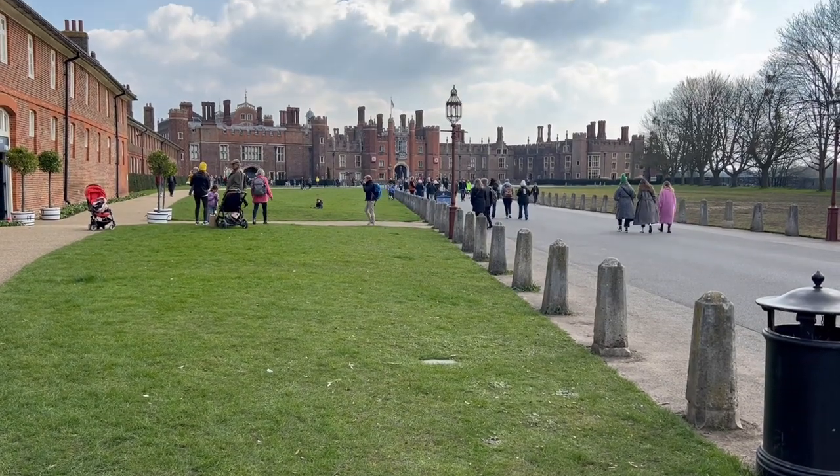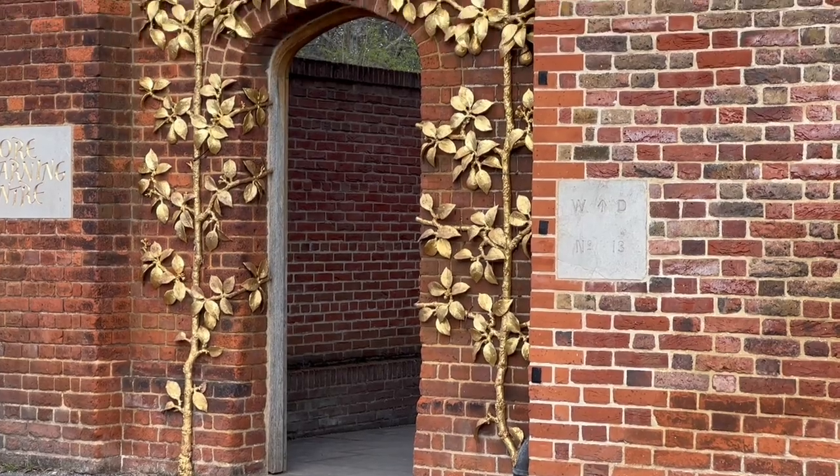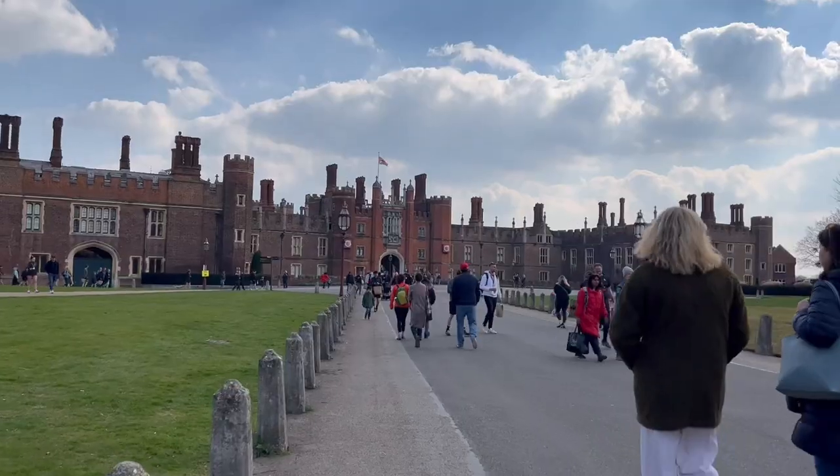Hampton Court Palace dates all the way back to Tudor times and Henry VIII spent a lot of time here. Successive monarchs left their mark on the palace and today it's a lesson in living history.